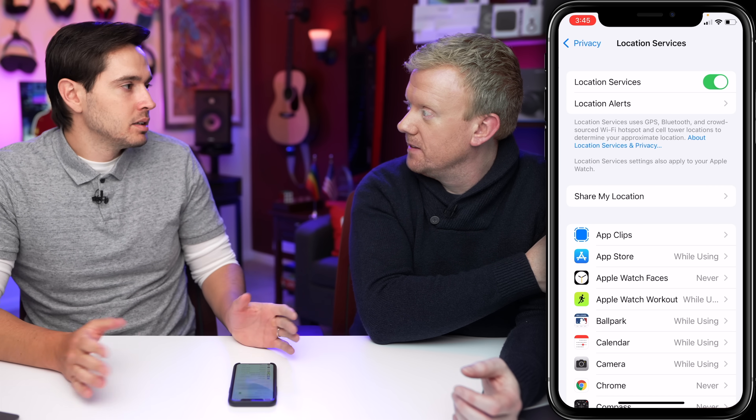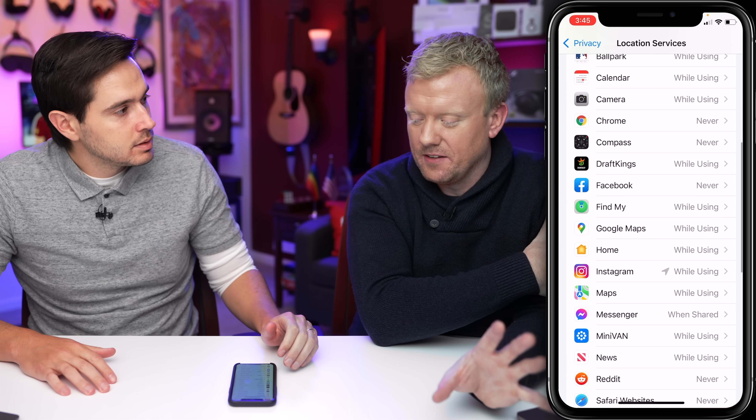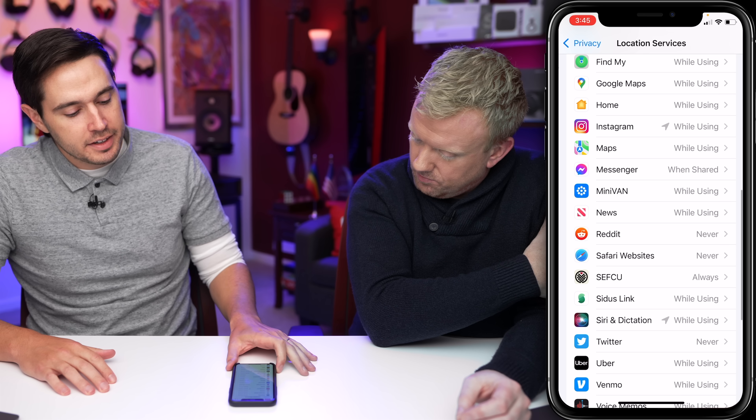'While using' is generally okay. 'Never' means they don't use your location at all. 'While using' is the safe one. Scrolling down, we have an 'always' here — it is SefQ, my credit union.